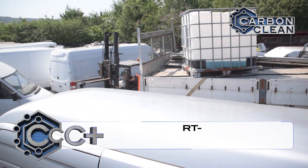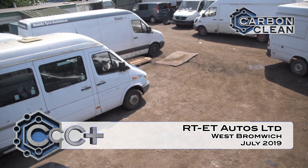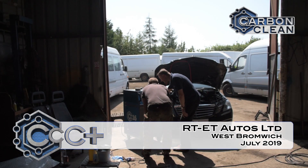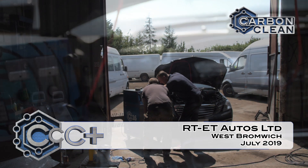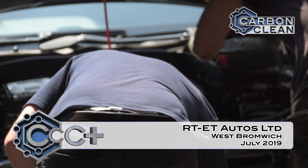Based in West Bromwich, RT ET Auto Ltd specialise in the sales, service and parts for Mercedes Sprinter vans, as well as being a full service garage for the domestic market. As our latest Carbon Clean Centre Plus, they now offer state-of-the-art engine carbon cleaning and a complete DPF restoration service.